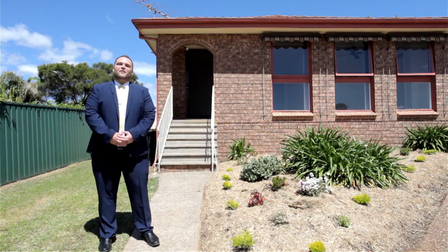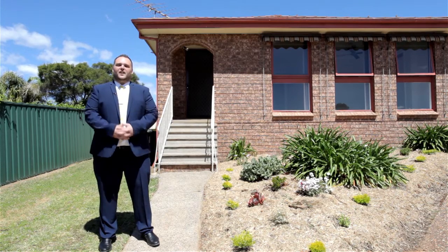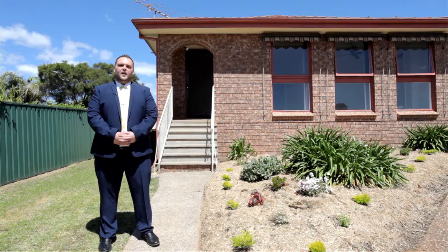So there you have number 11 Rodrigo Close in Rose Meadow — a beautifully renovated home in an unbelievable location. I'm Andrew Piccioni, I look forward to seeing you at this week's open home. Have a great day.